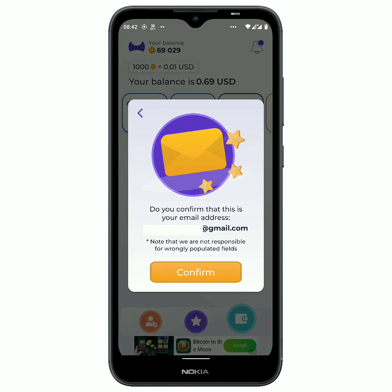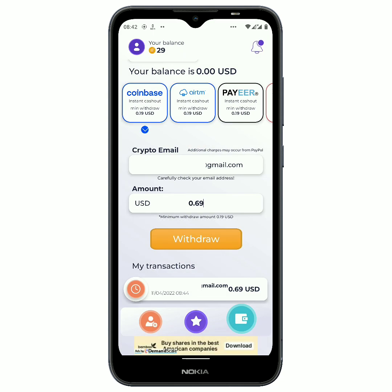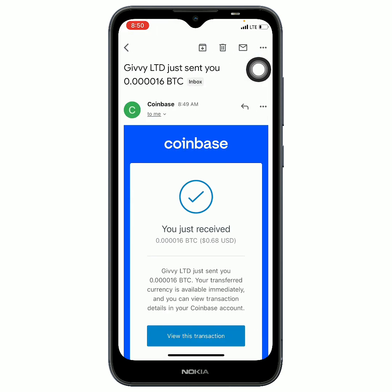It says that I have to confirm it, so I click confirm. It says you have successfully withdrawn $0.69 USD to your Coinbase account. You can see it says the transaction is still processing — sometimes it may take up to five business days to complete. Let us now go and see the Coinbase payment proof together. About three minutes later I received the email, and you can see that this is just 68 cents that I received from the application I just shared with you all.